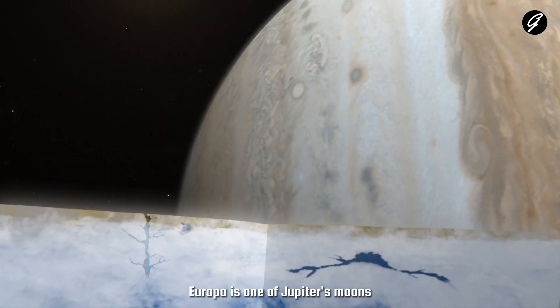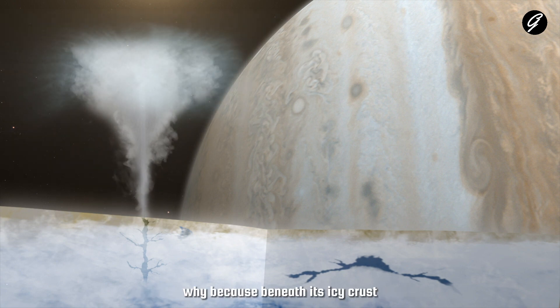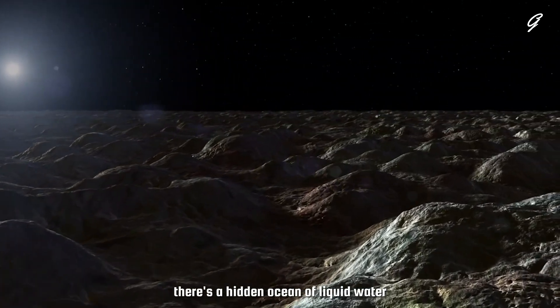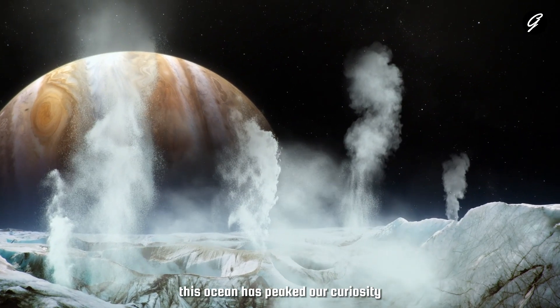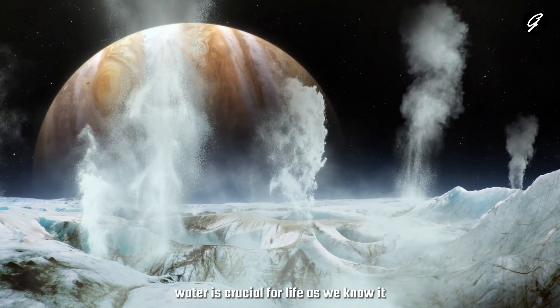Europa is one of Jupiter's moons, and it's been on scientists' radar for quite some time. Why? Because beneath its icy crust, there's a hidden ocean of liquid water, possibly salty, and a rocky seafloor. This ocean has piqued our curiosity because water is crucial for life as we know it.